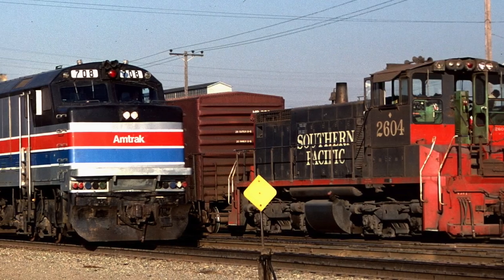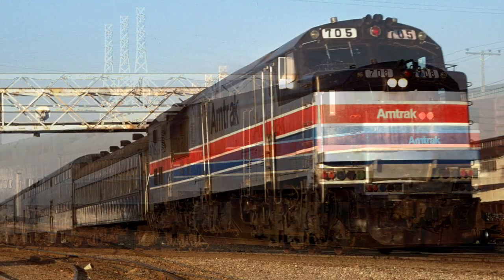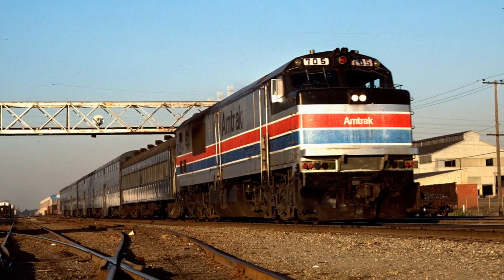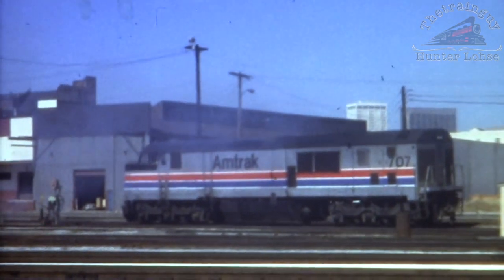In 1978, the Southern Pacific Railroad was power short and the locomotives used in their Peninsula Commute Service were pressed into freight service. To keep up with the commute schedules, the SP leased 15 pooches from Amtrak for the run between San Francisco and San Jose. In San Francisco, number 707 smokes it up as it backs onto its train at 4th and Townsend.